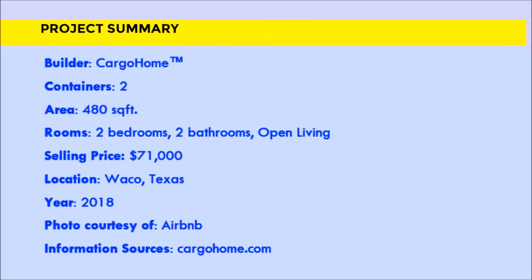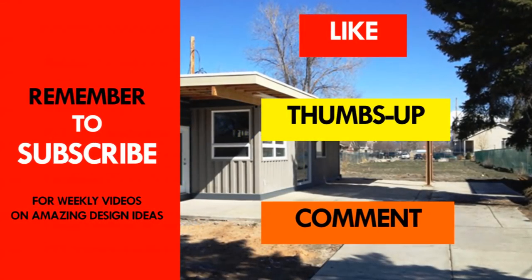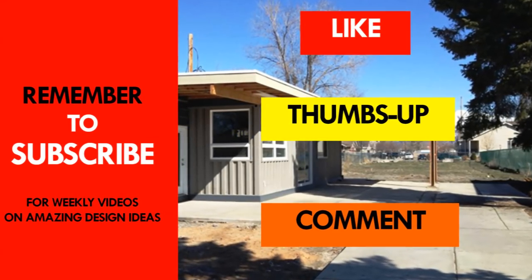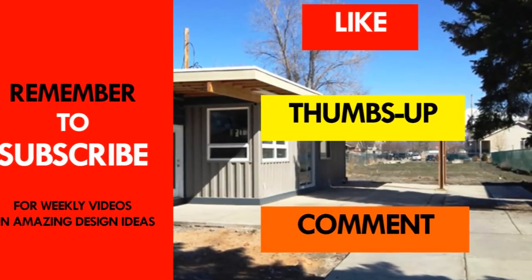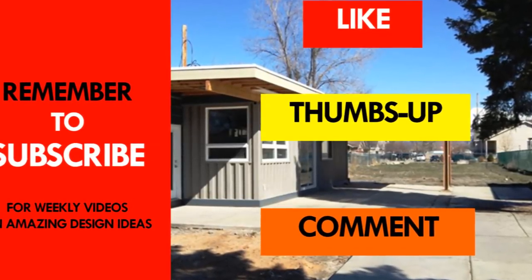Which part of this tiny house appeals to you the most? Give us your opinion by posting in the comment section below. If you like the video, give it a thumbs up and feel free to share it. Remember to subscribe and see you in the next video.